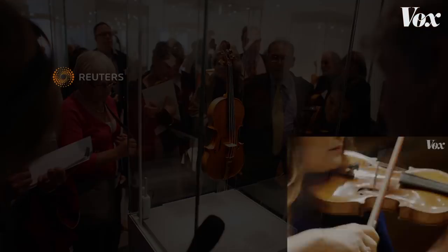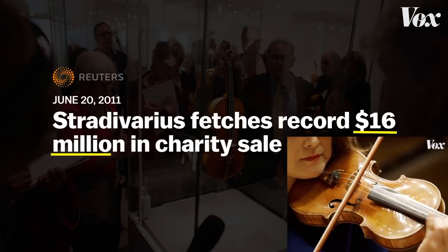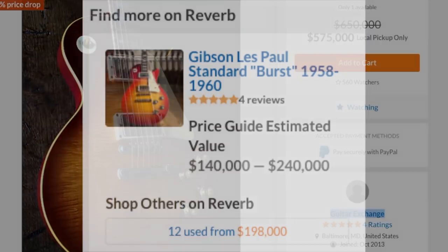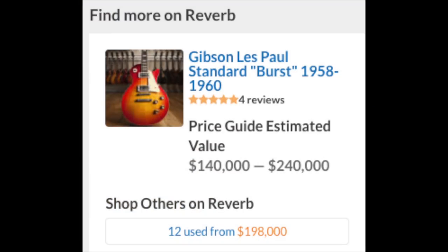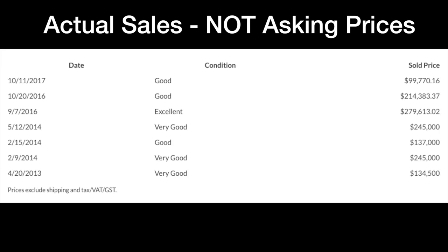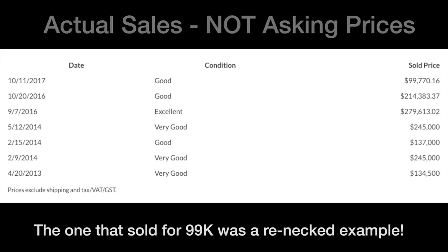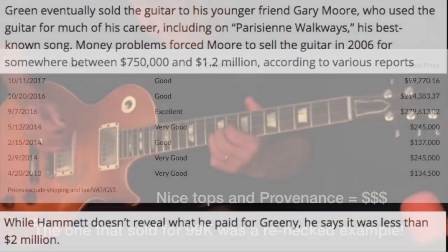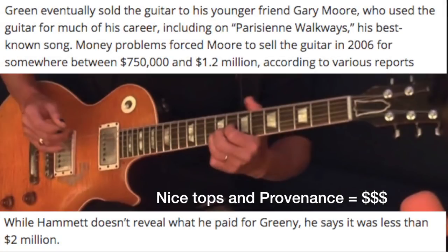They are the Stradivarius violins of the guitar world. These things command crazy money — anywhere between roughly $150,000 for repaired examples, all the way up to other crazy amounts. $250,000 seems to be a good price to quote, but these things have sold for upwards of $400,000 plus.